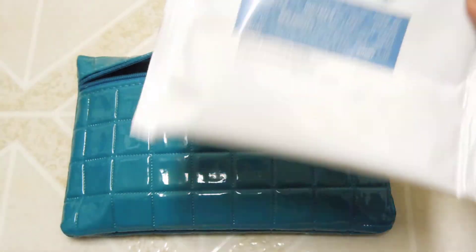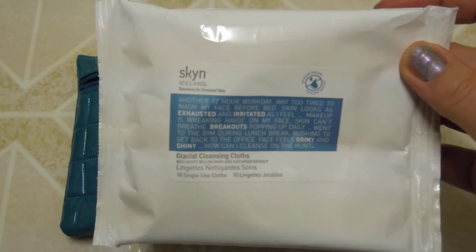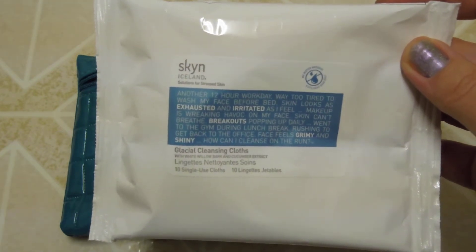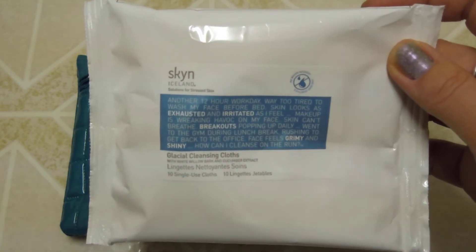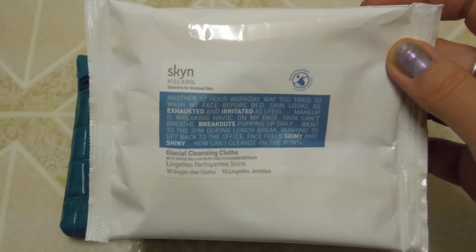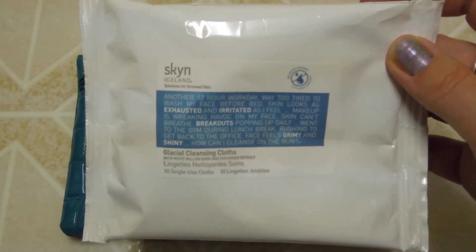The next item is from Skin Iceland and these are the Glacial Cleansing Cloths. You only get 10 single-use cloths in here, but that's okay. This is a more natural brand as well, so I was impressed to see this and I'm excited to give them a try.